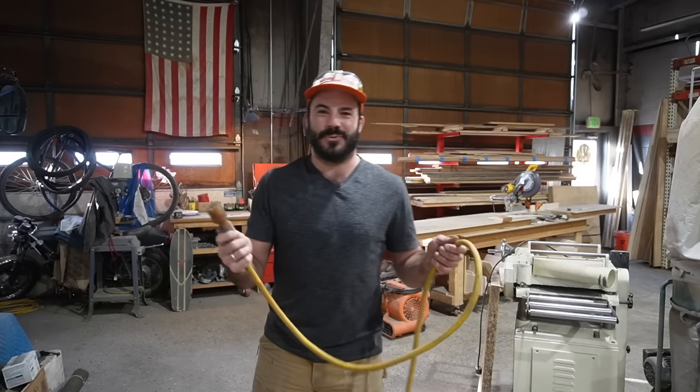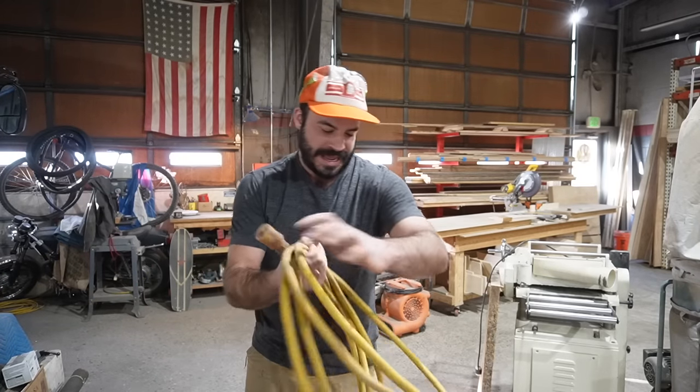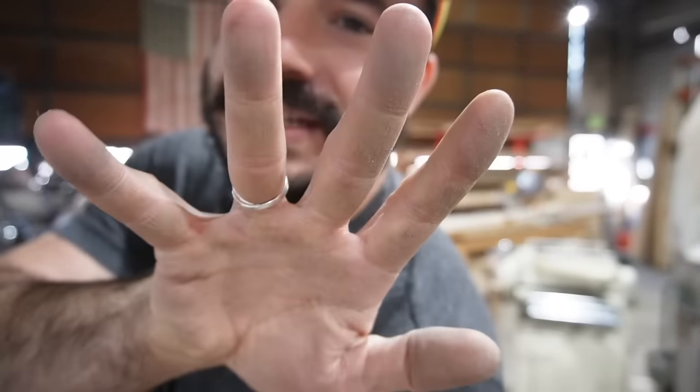And is there anything worse than that feeling on your hands after you finally finish wrapping the extension cord, and you look down and realize that everything on the floor that the cord was rolling around in is now on your fingertips?